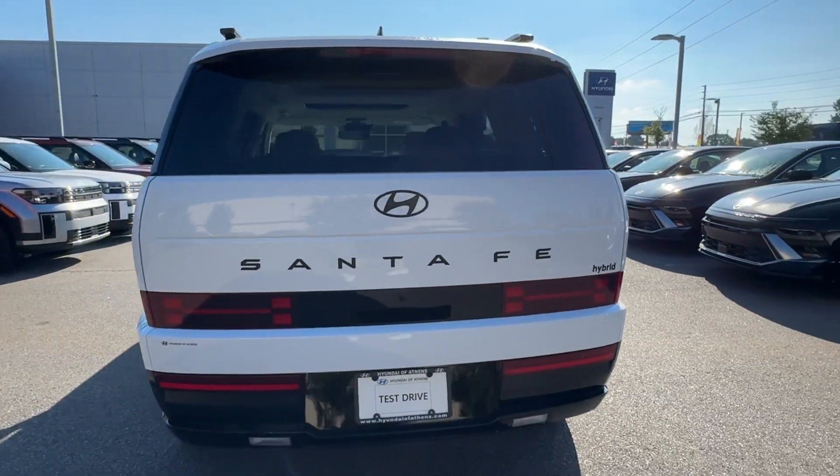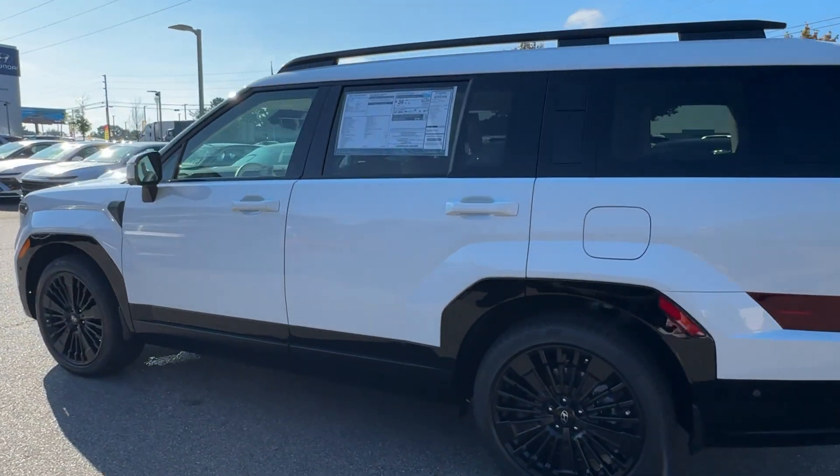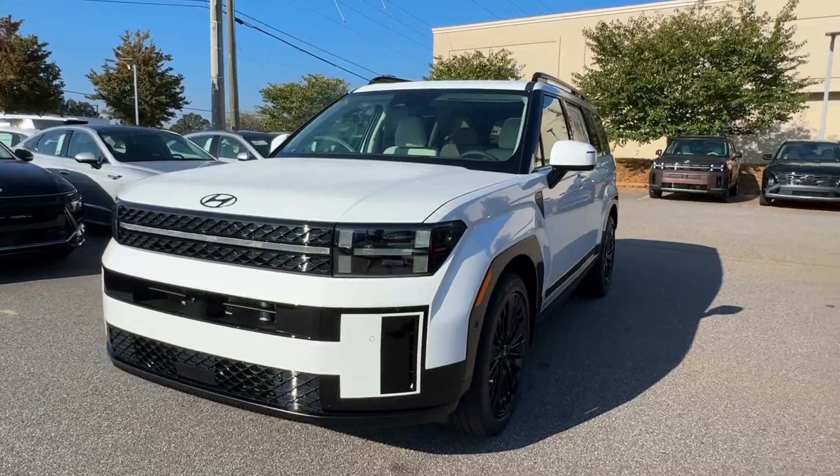This mid-sized crossover SUV offers a spacious, family-friendly cabin, available all-wheel drive, the latest safety and infotainment tech, including standard driver assistance features and stylish modern looks.